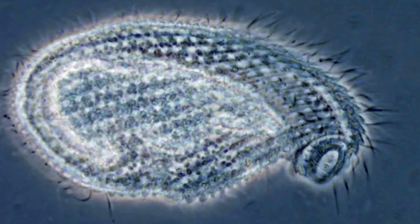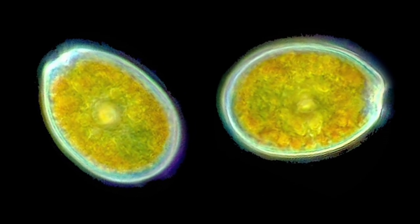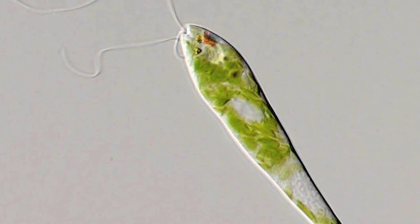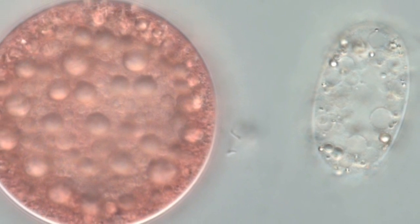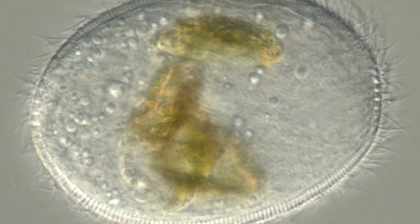Microscopic algae and single-celled organisms are the most widespread. Researchers observed these tiny organisms throughout the studied areas.